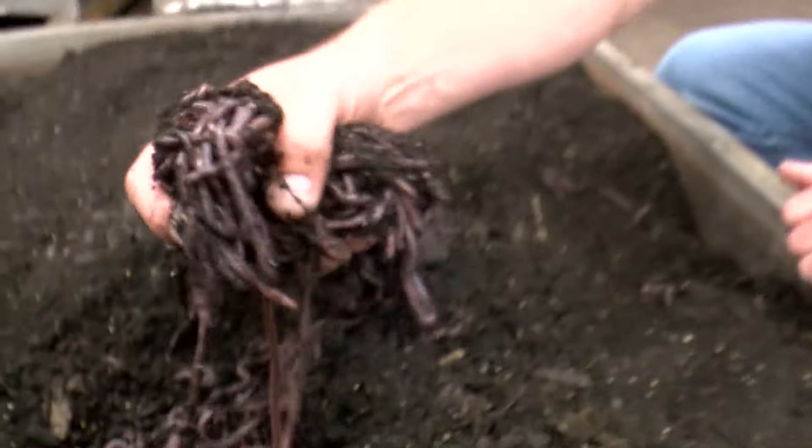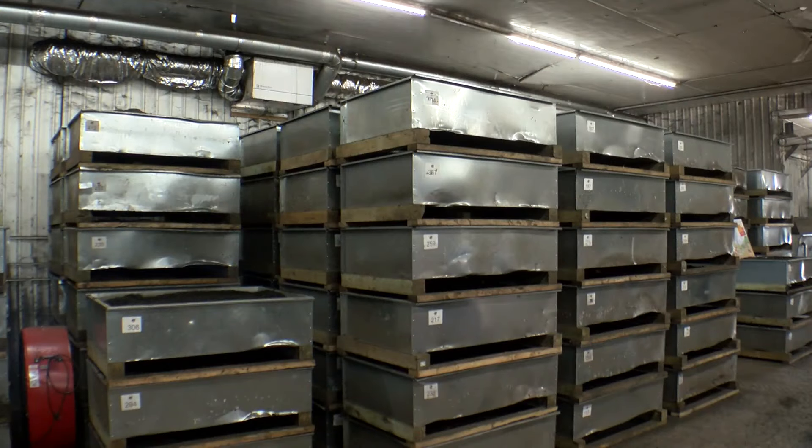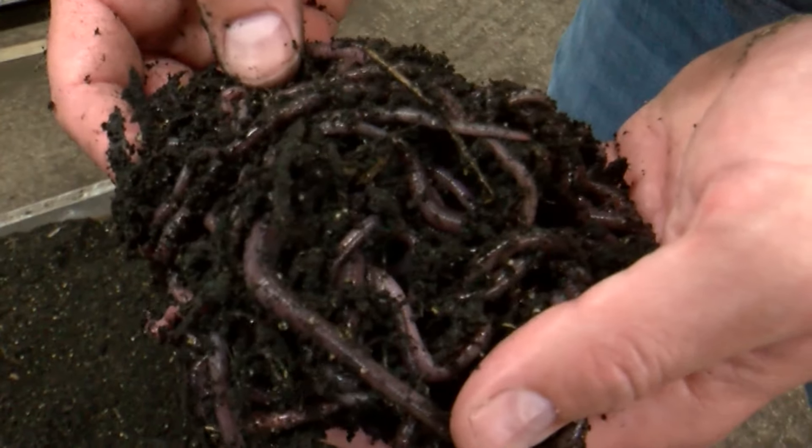There are more than 6,000 African night crawlers in each bin, and about 250 bins in this facility. If you're doing the math at home, that's more than a million wiggling worms.